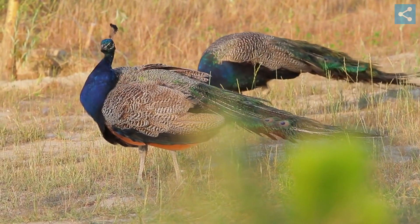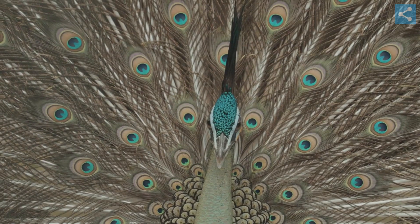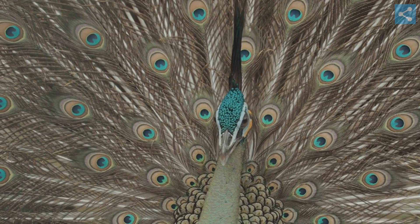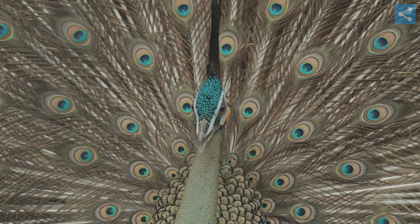The Congo peafowl, native to the African Congo, is significantly different from the Asian species. Both males and females are a dark chestnut color, with the males having a small erectile crest and shorter tail feathers than their Asian counterparts.